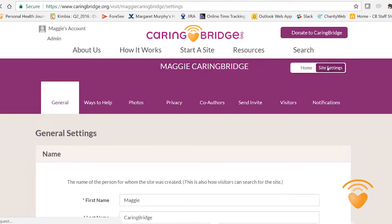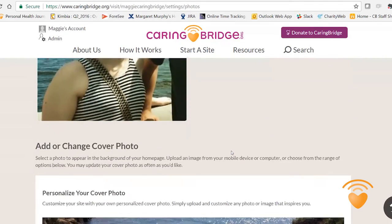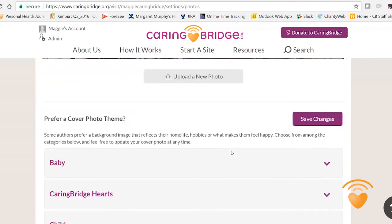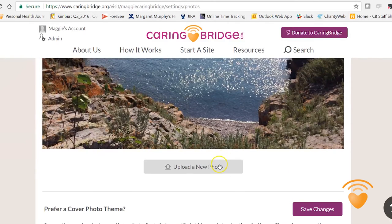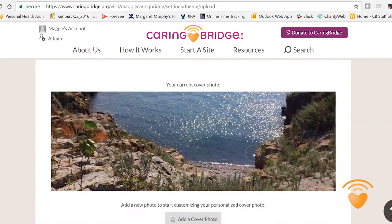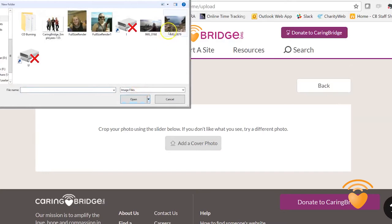I'm excited to let you know that you can now add your own cover photo. Or you can scroll down and see the cover photo options that are available to you. It's super simple — just click on upload a photo, select your own photo, and hit upload. Then you're done.